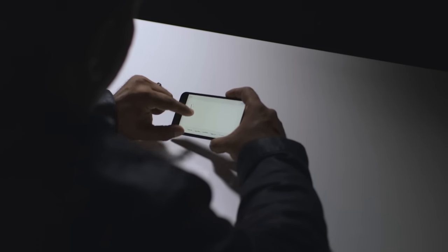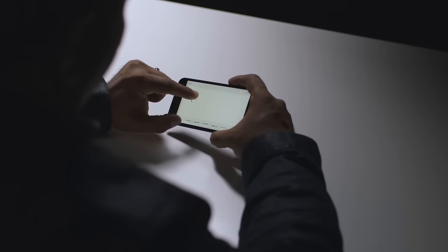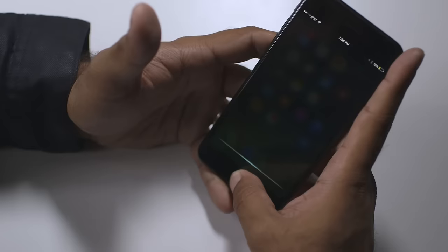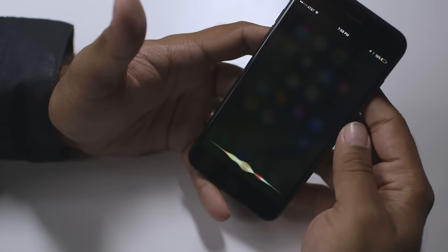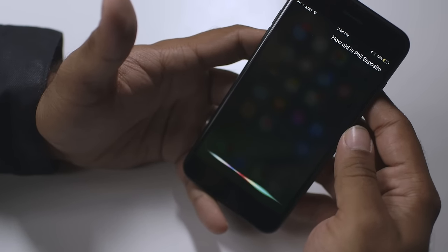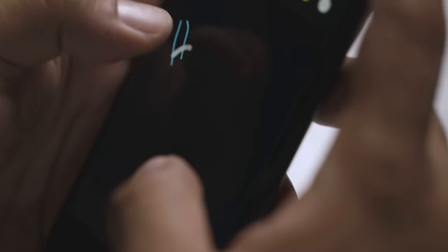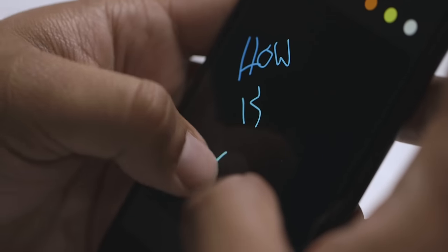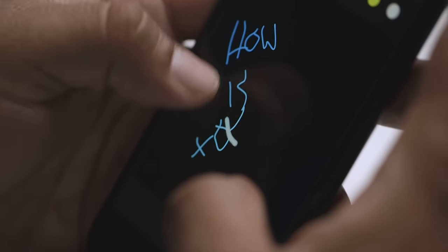The new iPhones run iOS 10, which is a terrific upgrade over iOS 9. It has a slick new version of iMessage with all kinds of new features, a new version of Siri that can be extended by third-party apps, better integration with smart home devices, and a ton of other new stuff. Of course, you can get iOS 10 on any recent iPhone, so it's not worth buying a whole new phone just to get it, but it's definitely worth upgrading in general.